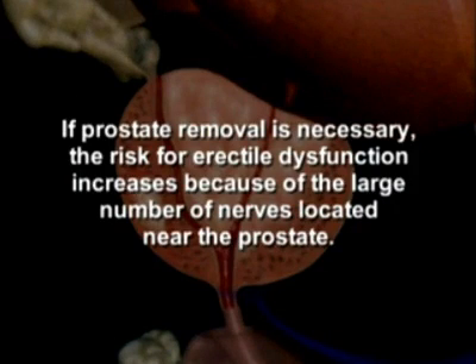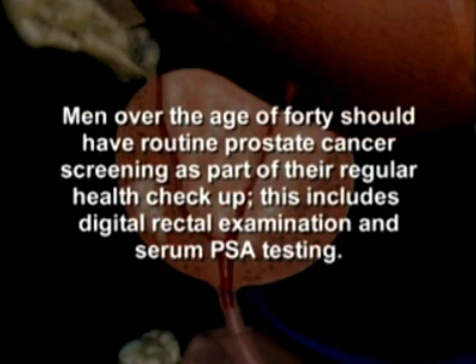If prostate removal is necessary, the risk for erectile dysfunction increases because of the large number of nerves located near the prostate. Men over the age of 40 should have routine prostate cancer screening as part of their regular health check-up.